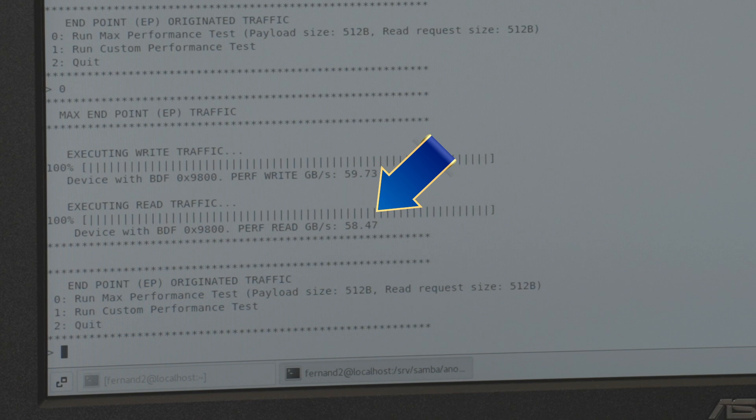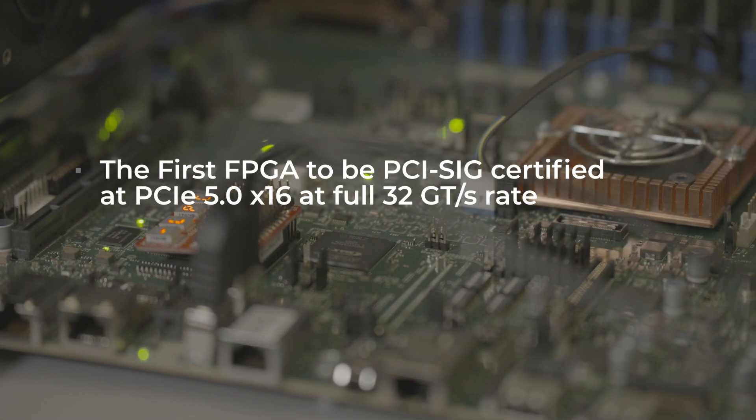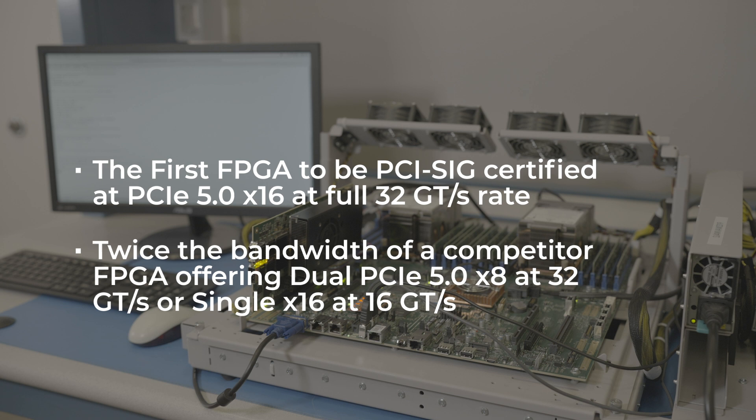The R-Tile native 16-lane capability enables ease of high-performance system design and integration, as compared to combining two instances of eight lanes offered by another FPGA vendor.